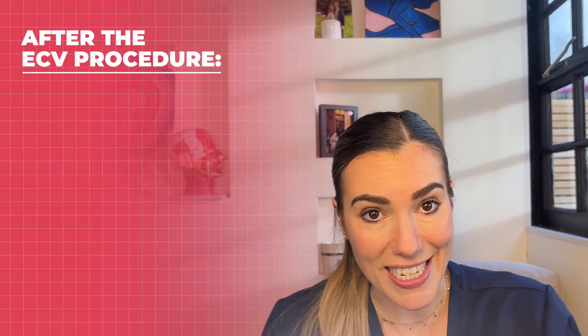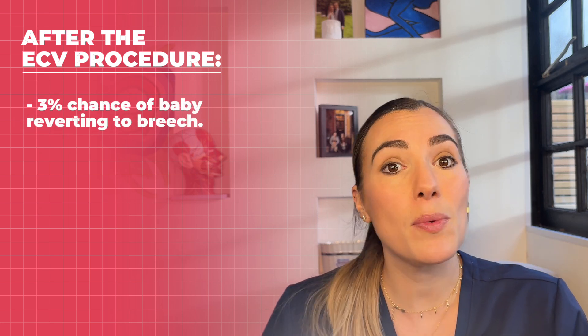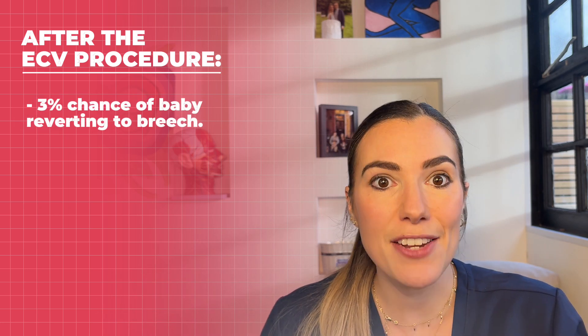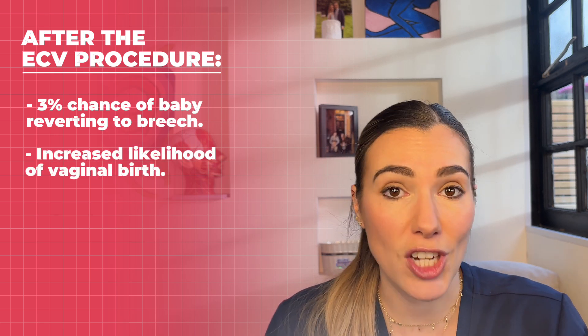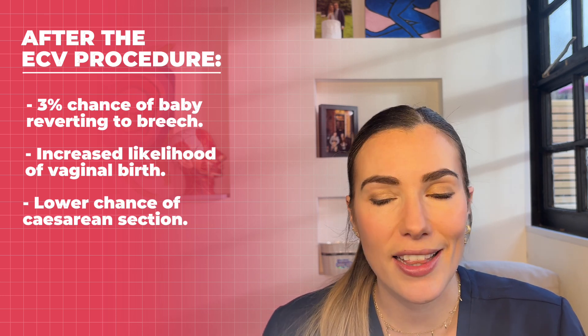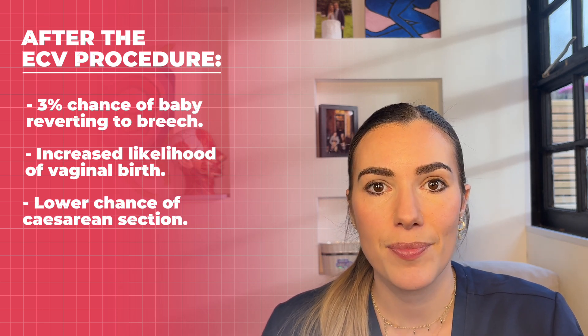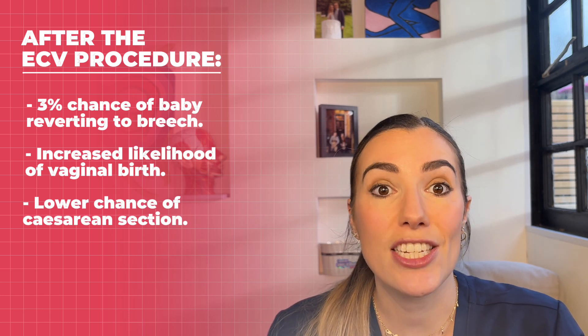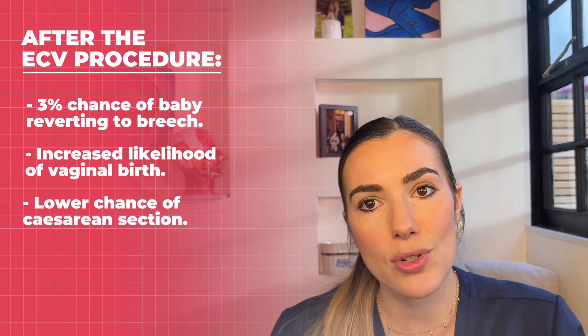If the first attempt is unsuccessful, with your consent they might try again a couple of times to see if the baby will turn. After a successful ECV, only 3% of babies revert back to the breech position. Once your baby is turned head first, you're more likely to have a successful vaginal birth, and a successful ECV lowers your chances of needing a cesarean section. If your blood type is rhesus D negative, you'll be advised to have an anti-D injection after the ECV along with a blood test.